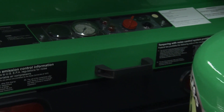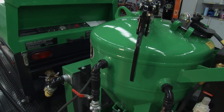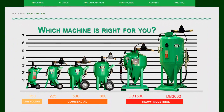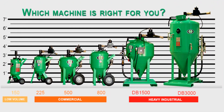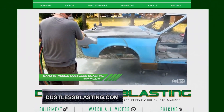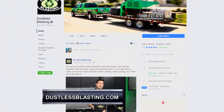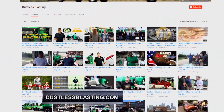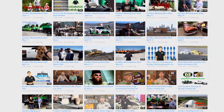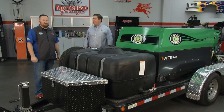They continue to refine and change the package to make it as user-friendly and application-specific as possible. Not everybody has space for the full-size unit, but everybody's got space for this one. Absolutely — they want everybody to be included. You can learn more at DustlessBlasting.com and check out their YouTube and Facebook pages for hundreds of hours of content. Thanks so much to Zach — congratulations on the new unit. We'll be back with more Motorhead Garage after this.